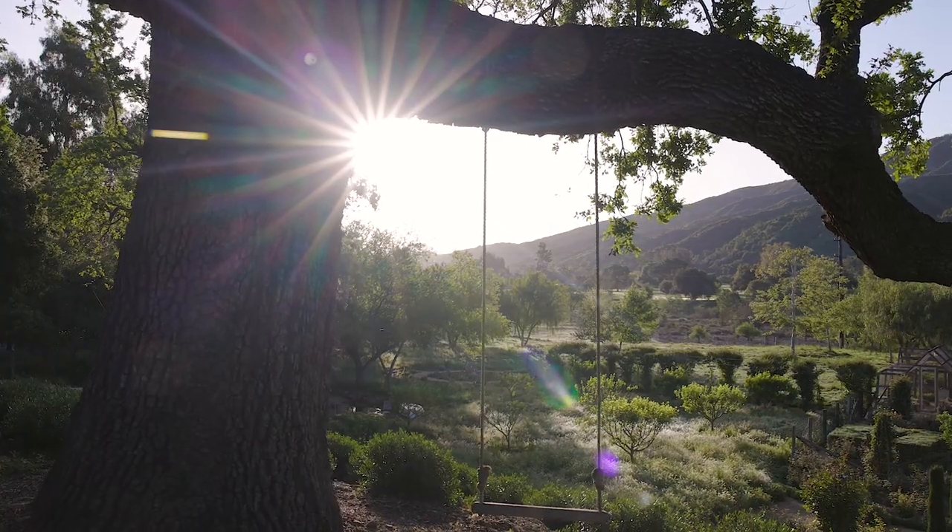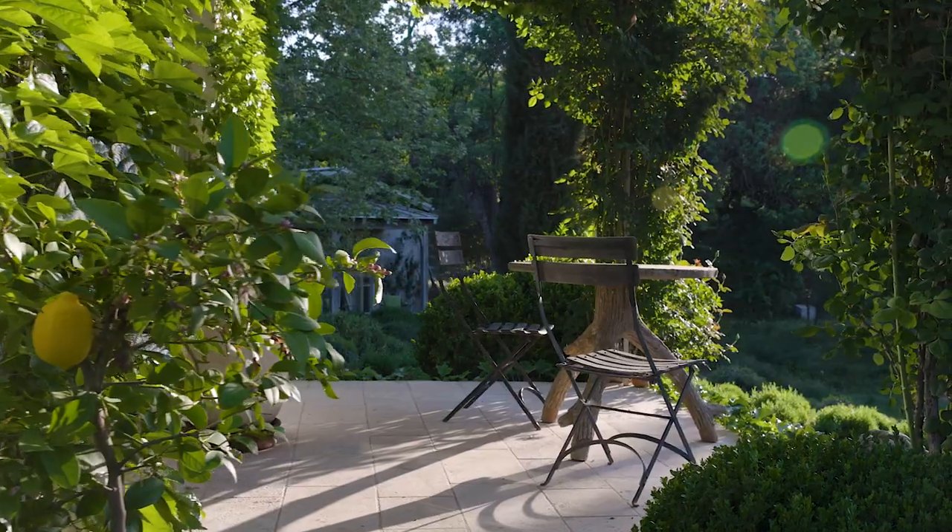We have our own water, our own power, and backup batteries, so we can actually live off the grid here in a very beautiful way.